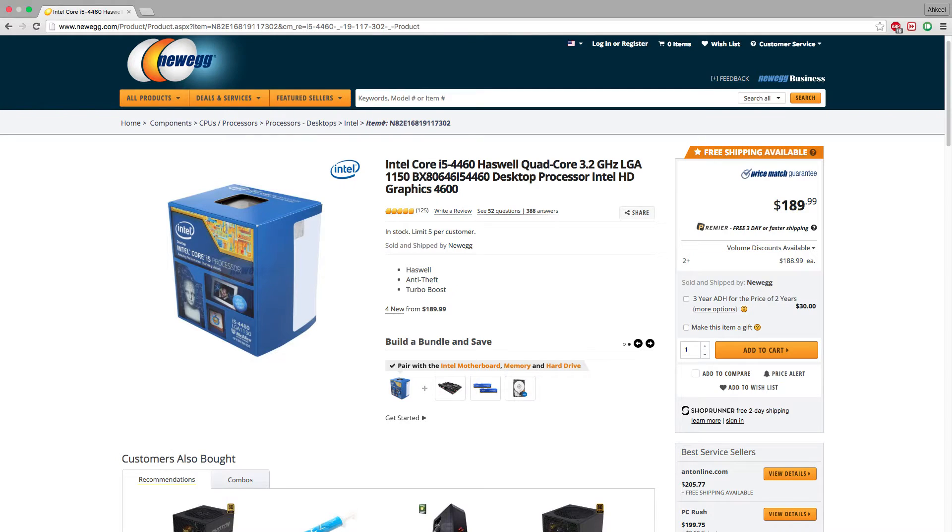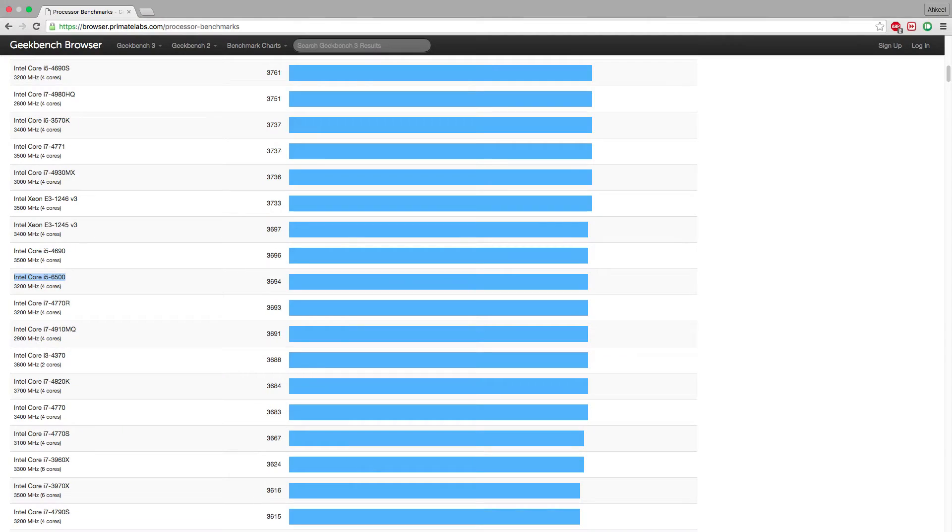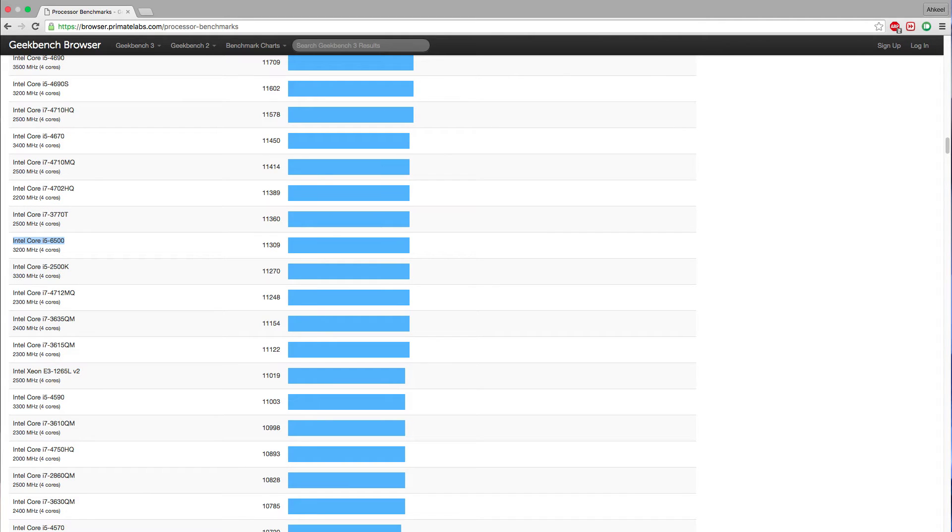So let's run some CPU benchmarks and see how much more powerful the current Skylake processors really are. I have an Intel Haswell i5-4460 clocked at 3.2GHz. First up is Geekbench — probably the most widely used benchmarking software. My CPU got a 3,238 on single core and a 10,307 on multi-core. The current quad-core i5 Skylake processor clocked at 3.2GHz — the i5-6500 — gets a 3,694 on single core and an 11,309 on multi-core.